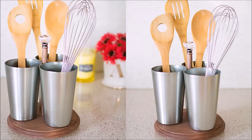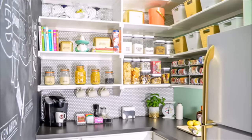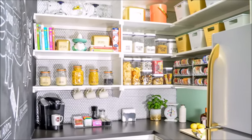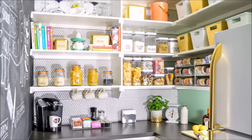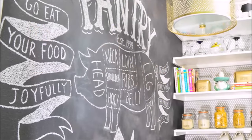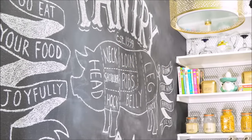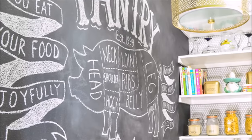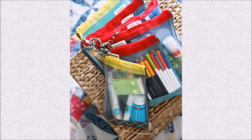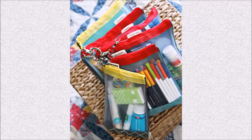Tip forty-four: a simple rotating caddy means you'll never be caught standing over a hot stove without spoons within easy reach — check out the complete step-by-step guide on Homey Oh My. Tip forty-five: this blogger's pantry transformation gets two things majorly right — first, clear canisters make it easy to see how much food you have, and second, a variety of stylish choices including a chalkboard wall create a space you actually want to spend time in and keep tidy.